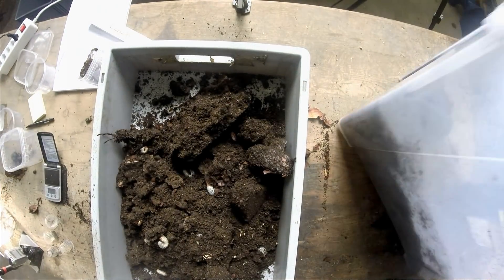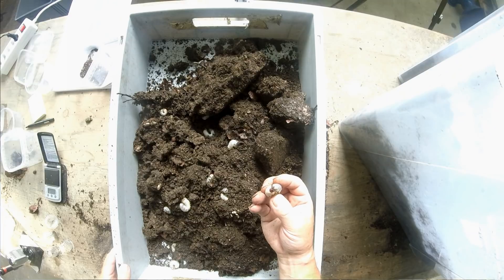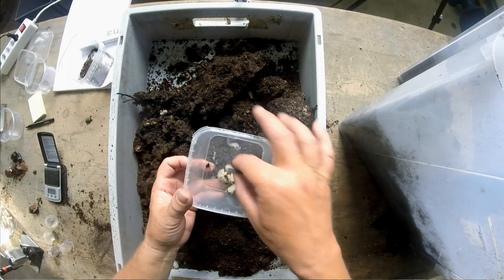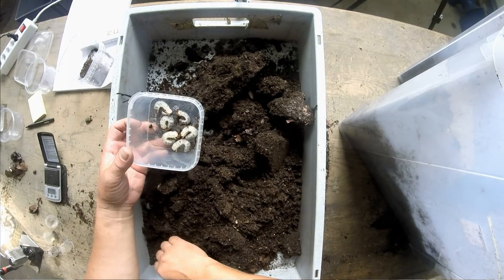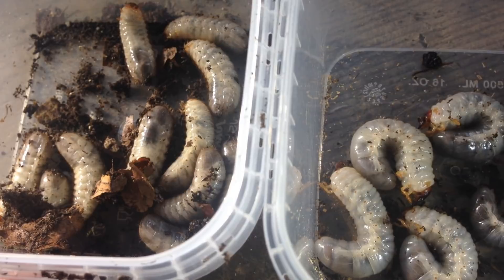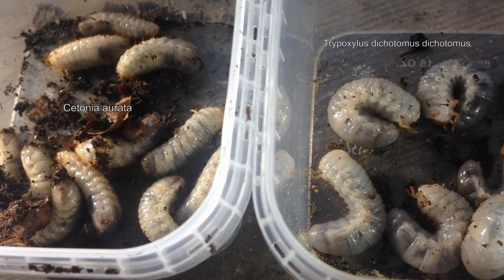So we are focusing more on tropical insects, like the larvae you see here from Trypoxylus dichotomus — the famous Japanese beetle called the Kabutomushi. This is one of the most famous beetles in the beetle-breeding scene in Japan, where you can buy these larvae and food made from them in shopping centers. On the right is the Dynastes beetle Trypoxylus, and on the left is Cetonia aurata.